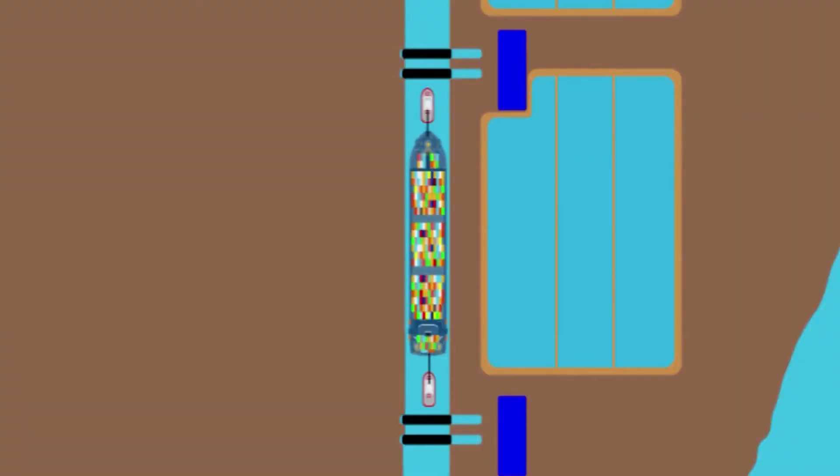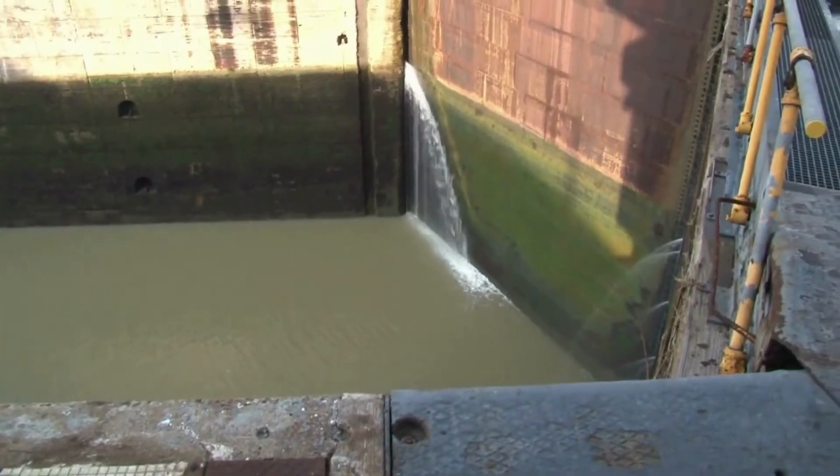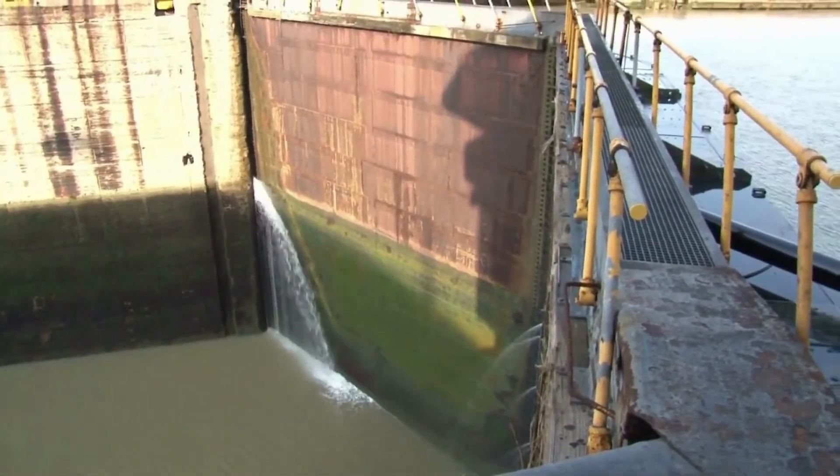Each lock chamber is equipped with three water-saving basins, which can supply or receive water from the chamber to increase or decrease the water levels inside the basin and make it equal to the next chamber so that the ship can proceed ahead. This allows 7% less water usage compared to the old locks.